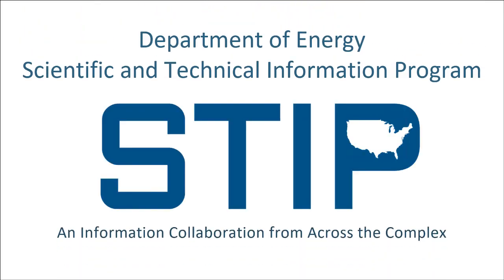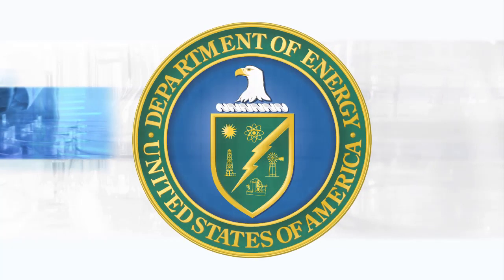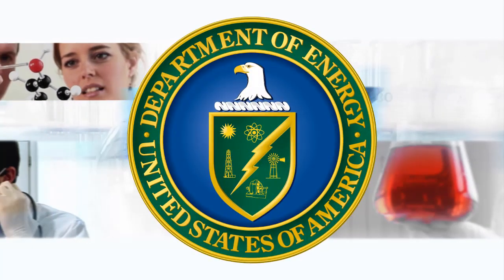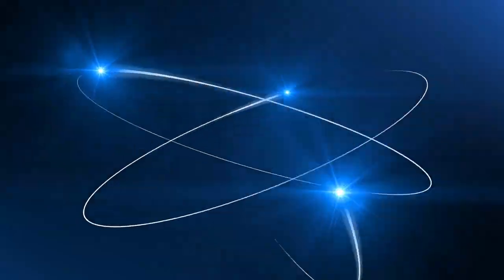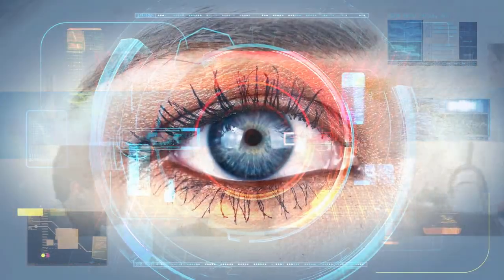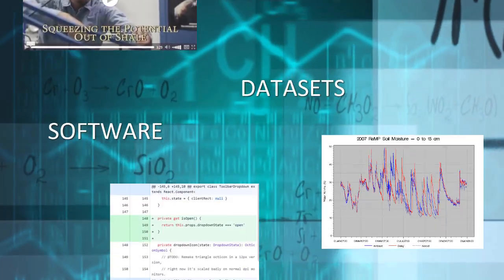Throughout its interesting and diverse history, the United States Department of Energy has conducted and sponsored cutting-edge research at DOE facilities and national laboratories across the country and across academia and industry, all aimed at advancing our energy, environmental, and nuclear security. The resulting profusion of knowledge, innovations, and discoveries ultimately make their way into reports, scholarly publications, patents, books, videos, datasets, and software.